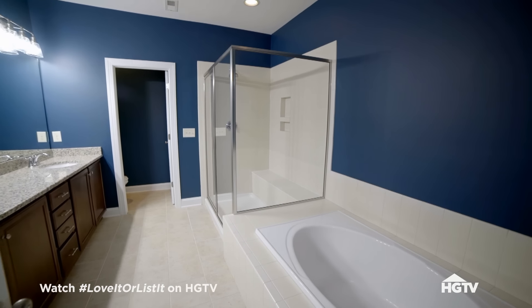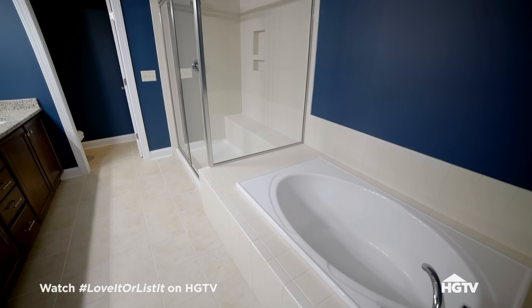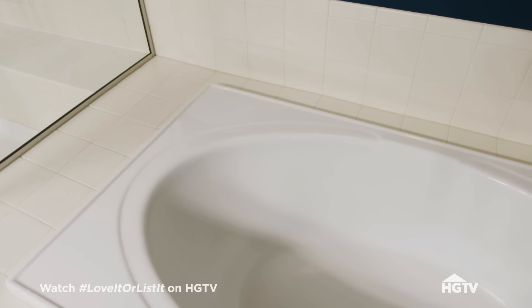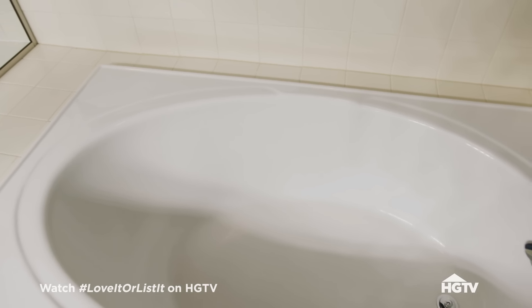The master bath. Double sink, separate tub and shower. And yes — glass. There's glass. I know you don't like glass. But there's a tub. Yes — I'm not getting a tub in the renovation. I guess you just didn't have the space to have the big shower and a tub — I had to choose. I'm getting a big shower but no tub.